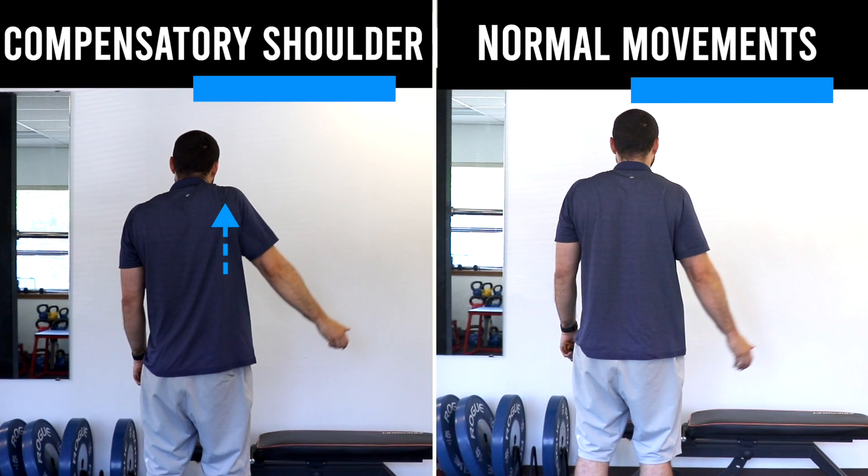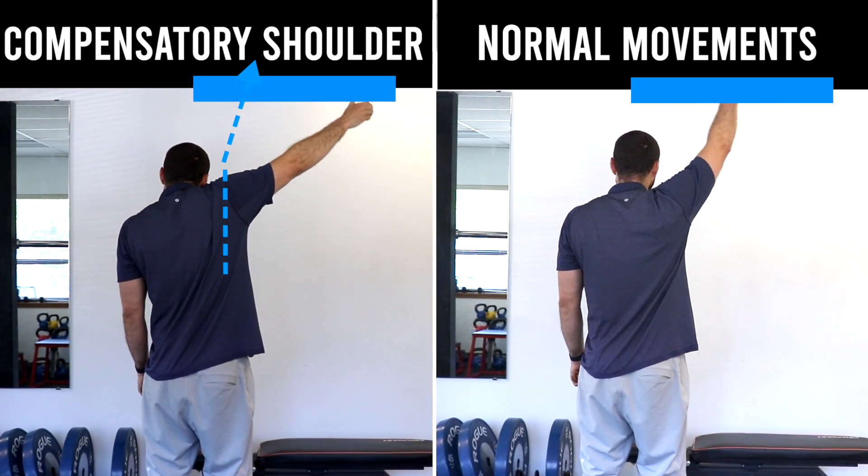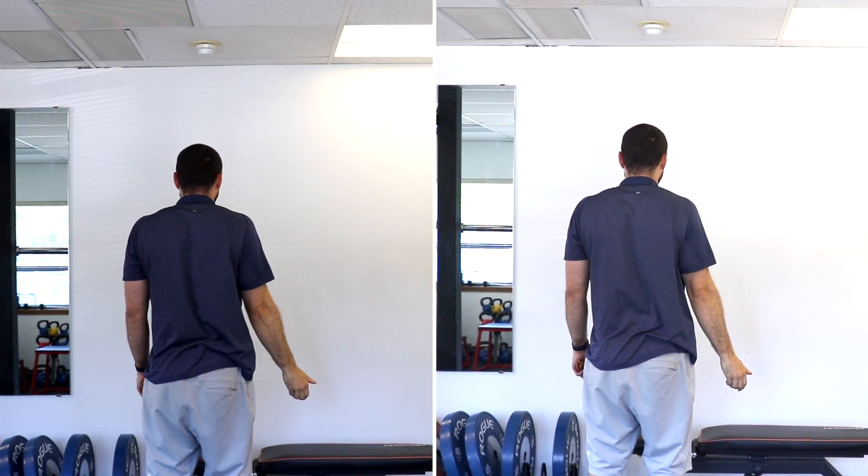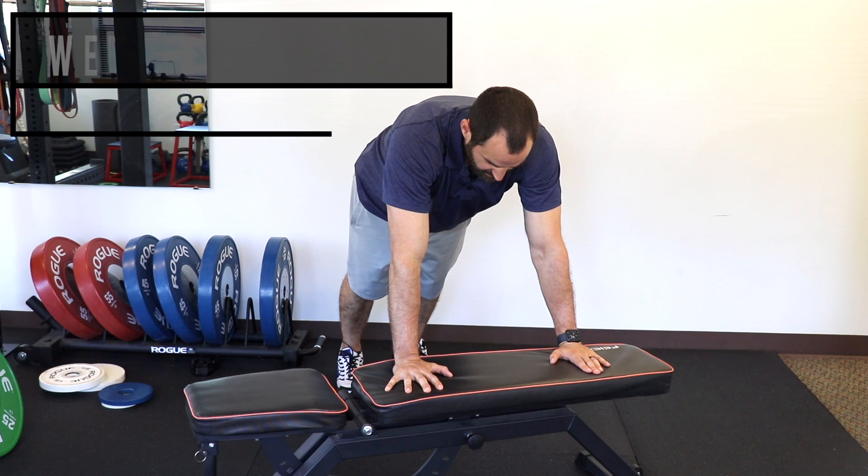Another thing with this condition is a shoulder shrug sign. As that ball and socket gets tight, people will elevate their shoulder as a compensatory movement. On the right, raising the arm in a normal fashion; on the left, shrugging the shoulder to compensate for the lack of range of motion in the shoulder joint.